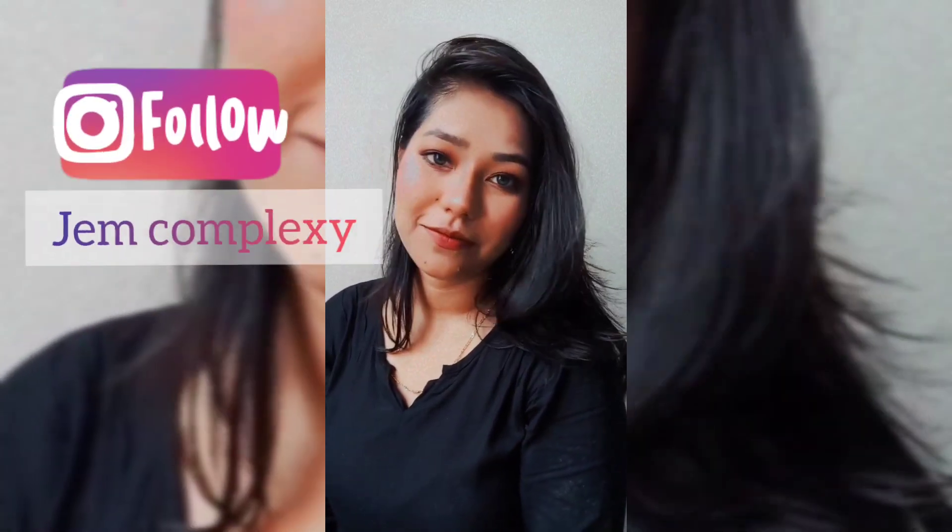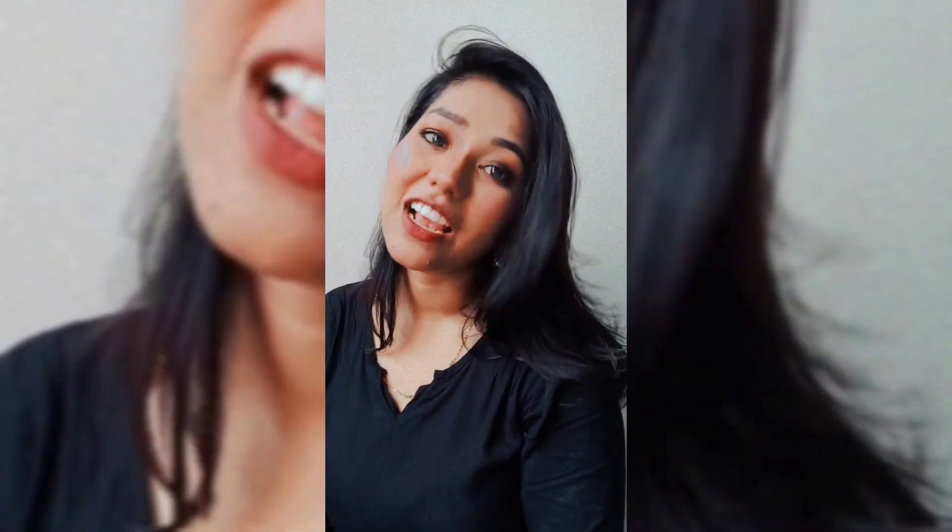This is the final look. Please comment, like, share, and subscribe. Also, follow me on Instagram — I will follow you back on Instagram as well.